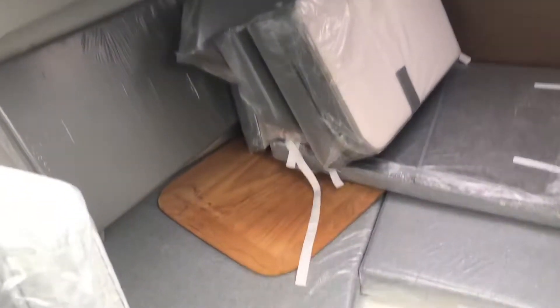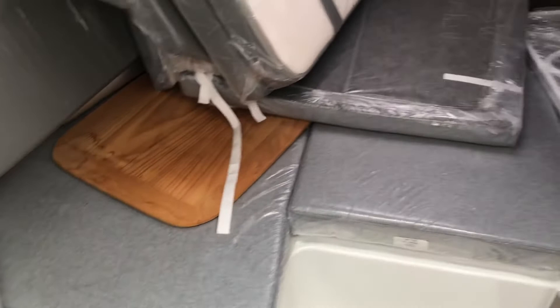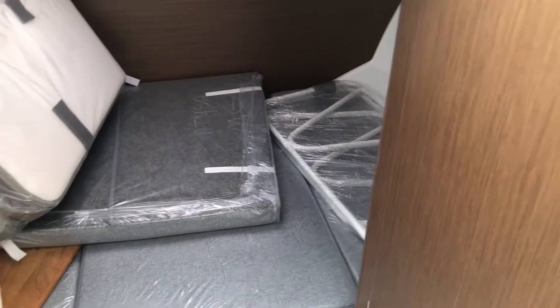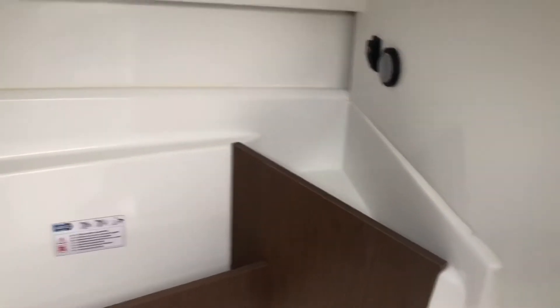Down forward in the V-berth, this is where all the new cushions are stored, all in covers — completely brand new, as well as the cockpit table. In the heads compartment, again there's a nice amount of room.